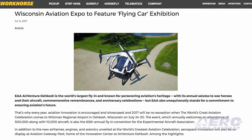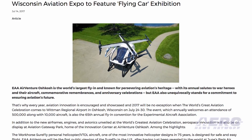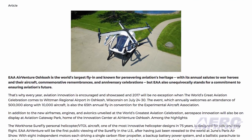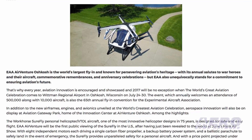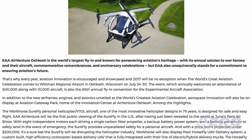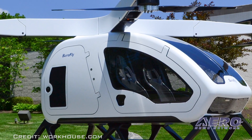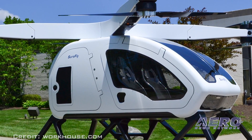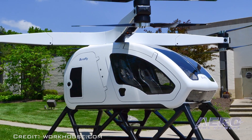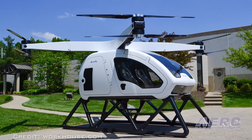Looking like a smaller drone all grown up, Workhorse Group has announced that it will display the SureFly helicopter concept for EAA AirVenture 2017. The goal of SureFly is to be safer and more stable than a typical helicopter due to its redundant design, which includes a lightweight carbon fiber fuselage, four propeller arms, two fixed contra-rotating propellers on each arm, a backup battery to drive the electric motors in the event of an engine failure, and a ballistic parachute.